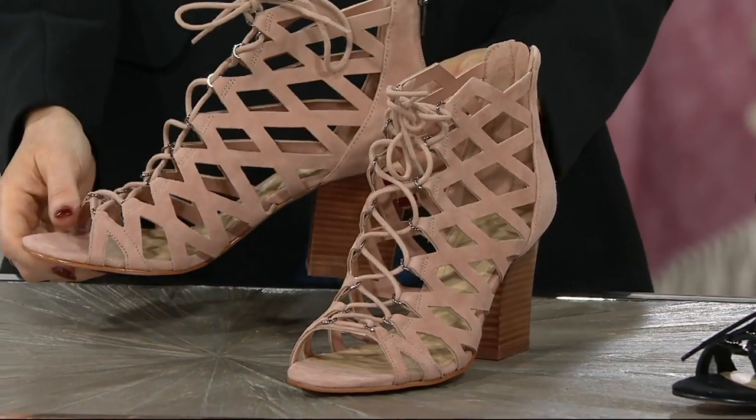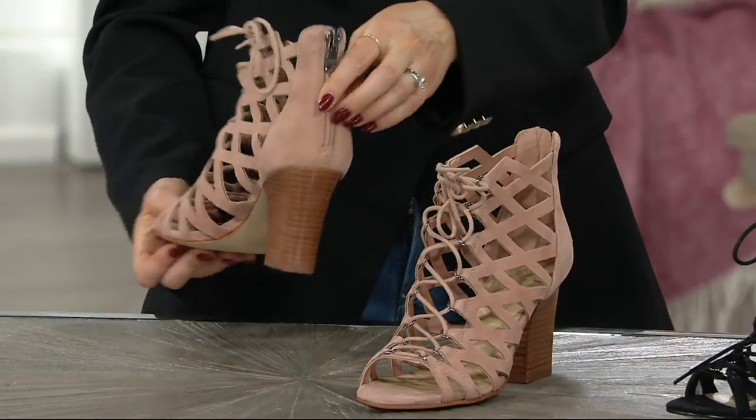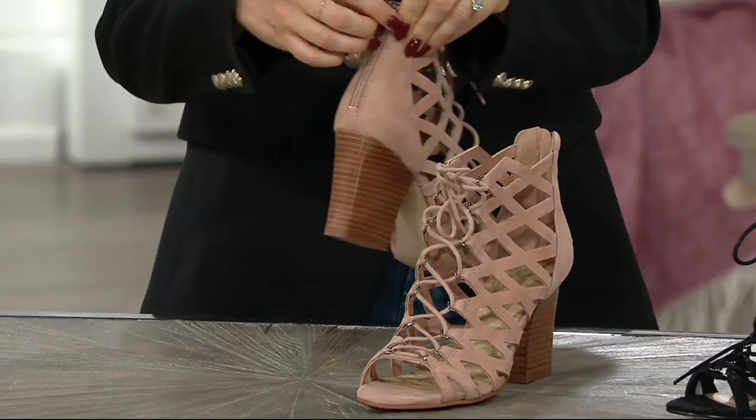This is just another example of a beautiful, fresh, updated, modern, wearable shoe. Because in this building we're on our feet quite a bit, aren't we? Yes, we are.